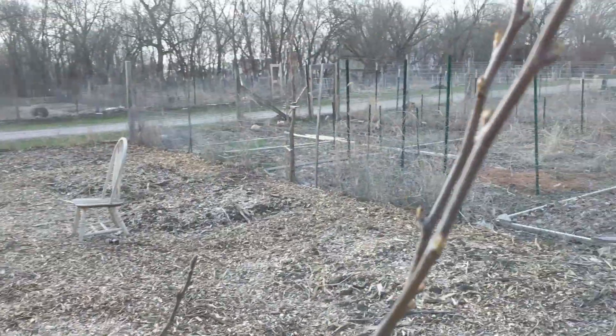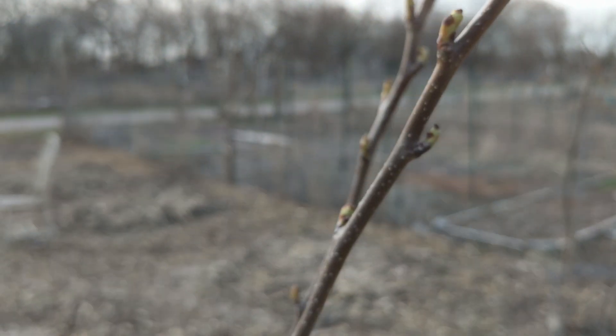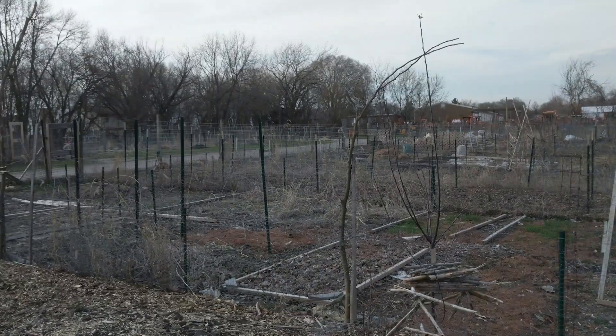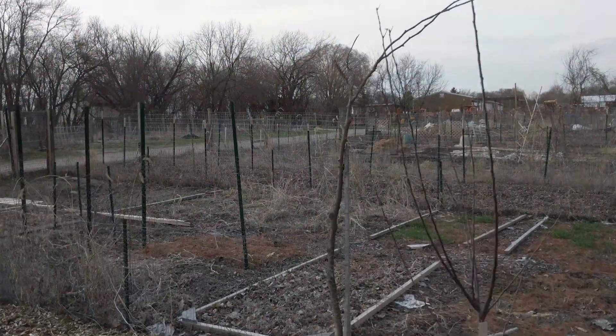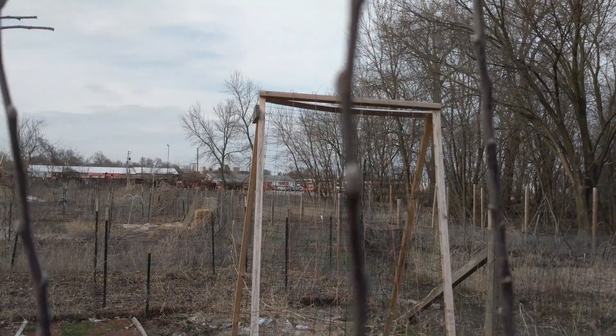This pear tree is coming along nicely — you can see in the tips the buds are just about to burst open. That's nice to see. The apple tree also looks nice; it's not quite so far along but it has nice buds at the tips that will soon burst open.